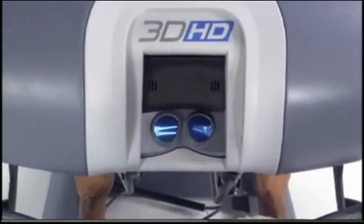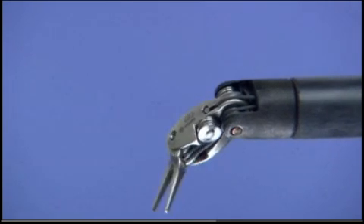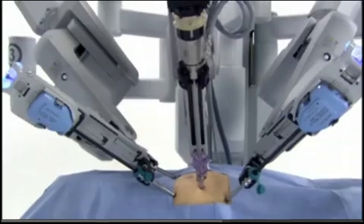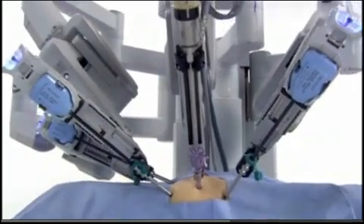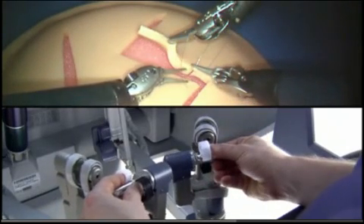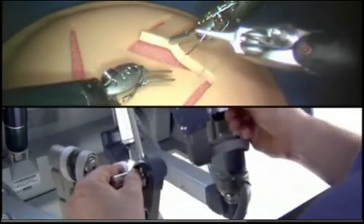The increased dexterity, the three-dimensional vision, and the ergonomics of the robot are far superior to the traditional laparoscopic approach. The da Vinci robot allows the surgeon to control three different hands. The ability to place sutures as carefully as we can do through the open approach is really the main advantage of the robotic surgery. The robotic-assisted pancreatic duodenectomy is probably the most sophisticated surgery that we do these days, and really represents the largest innovation in this surgery in the last 80 years.